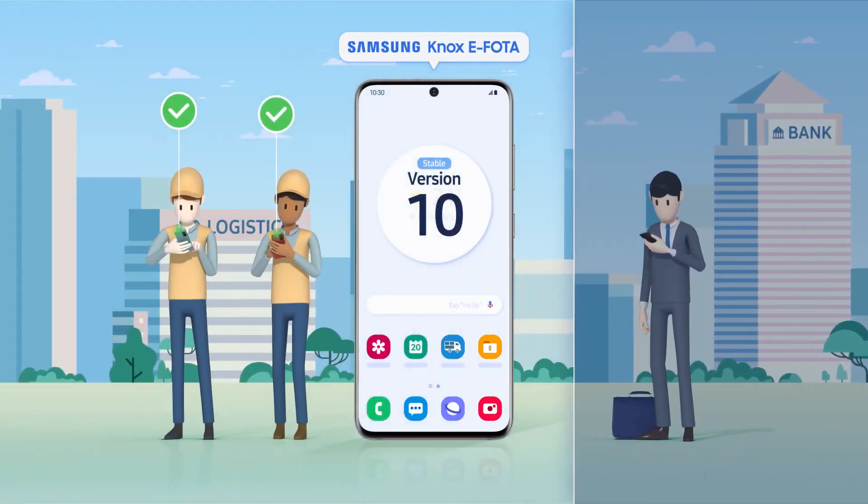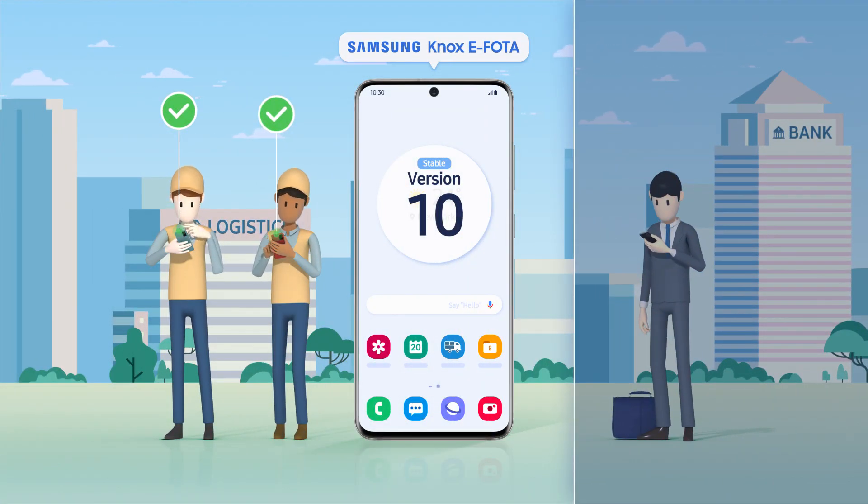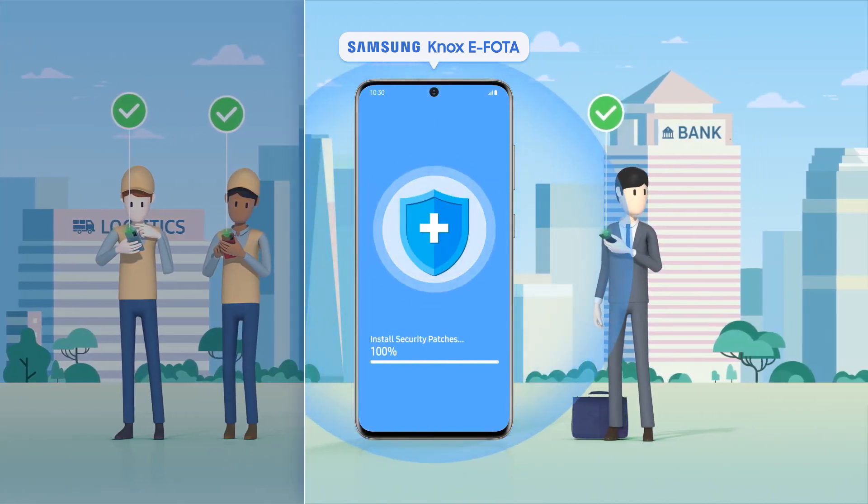Experience the enhanced features of the Samsung Knox eFota, a business-ready mobile OS update management solution, which provides a stable and secure operating environment.